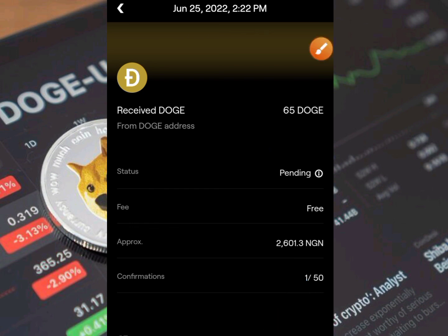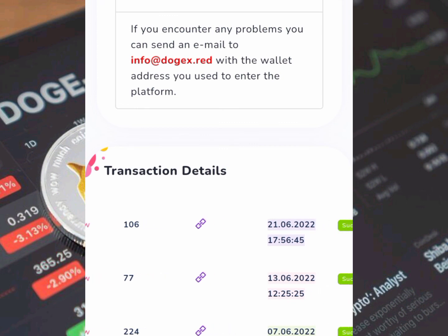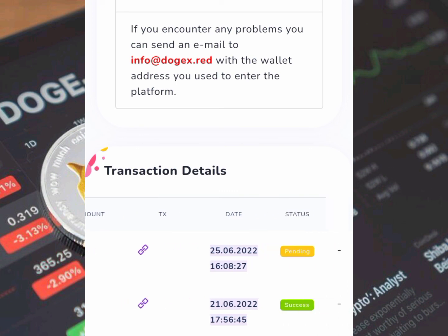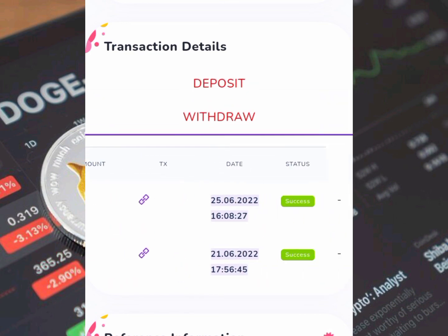I'll head back to the platform and go to the withdrawal section. You can see the 65 Doge coins I withdrew is still pending. But if I refresh the page, you're going to see the status change from pending to success. After refreshing, I go to the withdrawal section and you can see it is now showing success — the date and everything is confirmed.